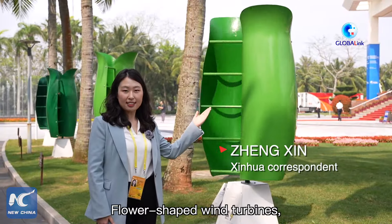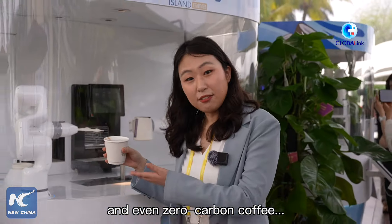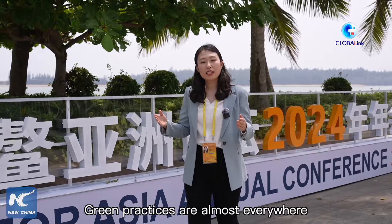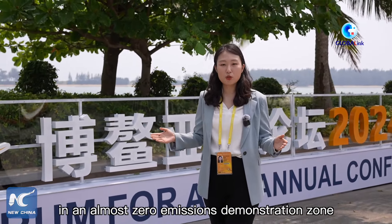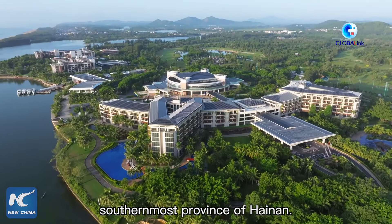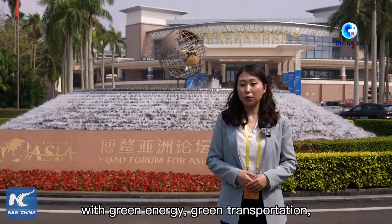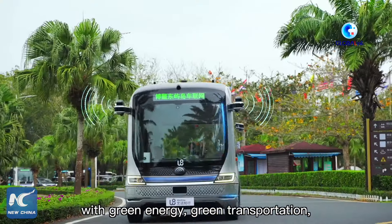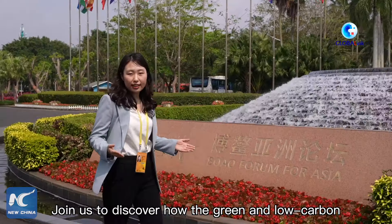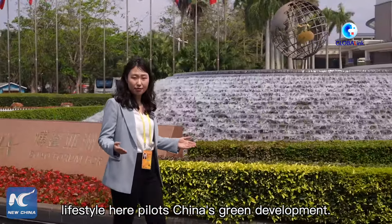Flower-shaped wind turbines, solar panels on both rooftops and grounds, and even zero-carbon coffee — green practices are almost everywhere in an almost zero-emission demonstration zone in Boao, a coastal town in China's southernmost province of Hainan. This year's Boao Forum for Asia has become greener with green energy, green transportation, green products, and green recycling. Join us to discover how the green and low-carbon lifestyle here pilots China's green development.